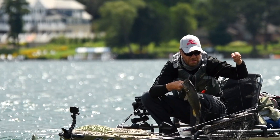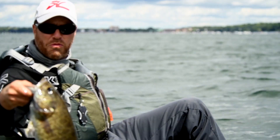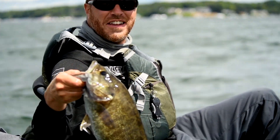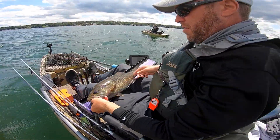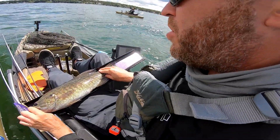So we switched to the drop shot and we started catching what Lake Geneva has to offer. In this case it looks like a nice 19-inch smallmouth. We'll put it on the board and check it out. The drop shot seems to be the ticket.